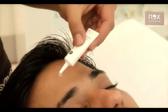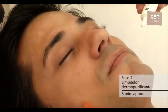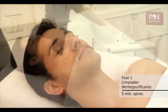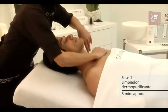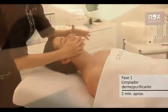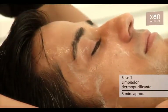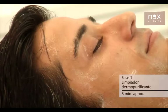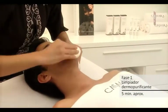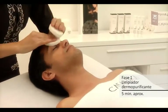Fase 1 — limpiador dermo purificante. Aplicar con la ayuda de un pincel evitando la zona ocular. Dejar en exposición de 2 a 3 minutos. En caso de realizar extracción, reservar la mitad del vial. Con un pincel humedecido en agua, o con la yema de los dedos, emulsionar con suaves maniobras circulares para favorecer el arrastre de impurezas.